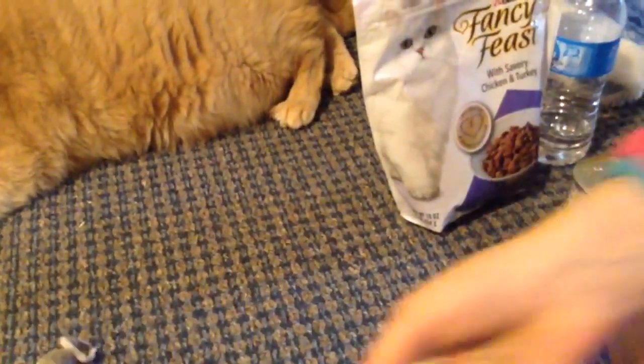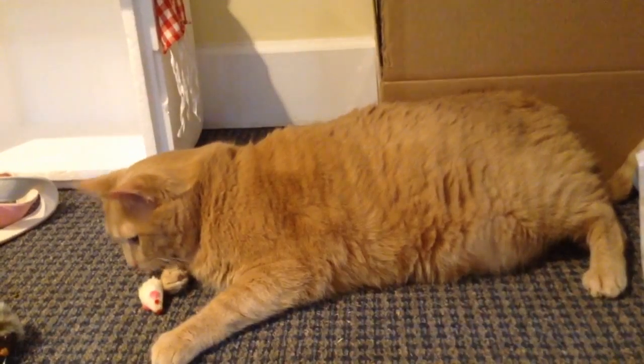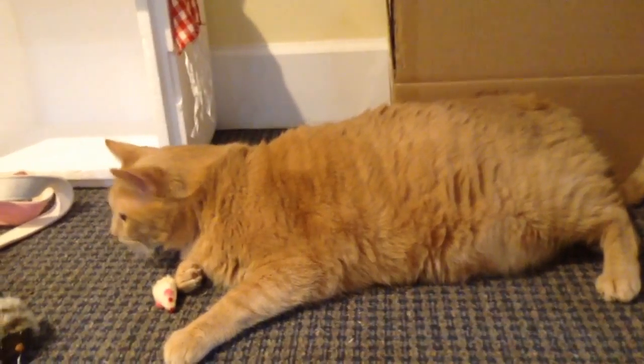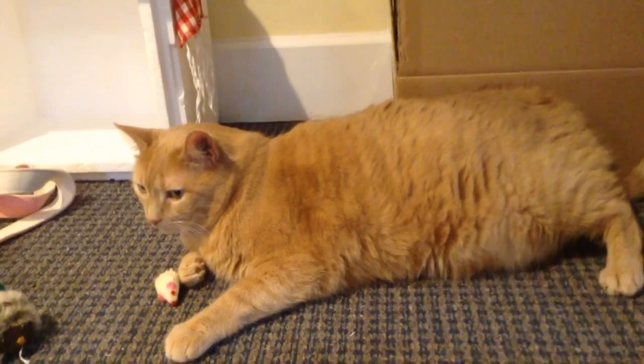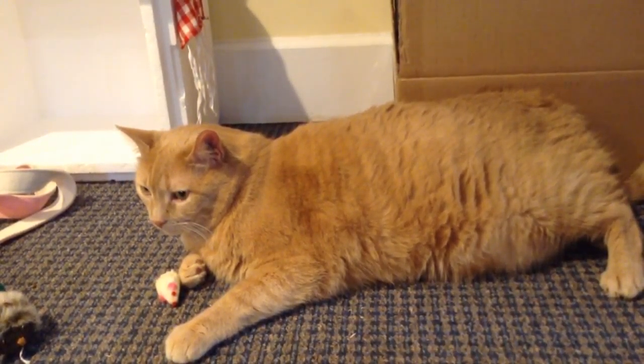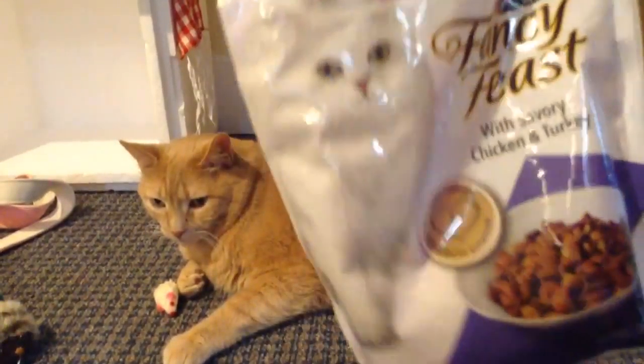I'm going to show you his cat food and all that stuff and care. So this is what you need for your cat. We have mice right here — they're little toys. Of course, you need toys to keep your cat active. Now, my cat's really old, so he doesn't really play with toys that much unless he's really into it. That's just his toys.